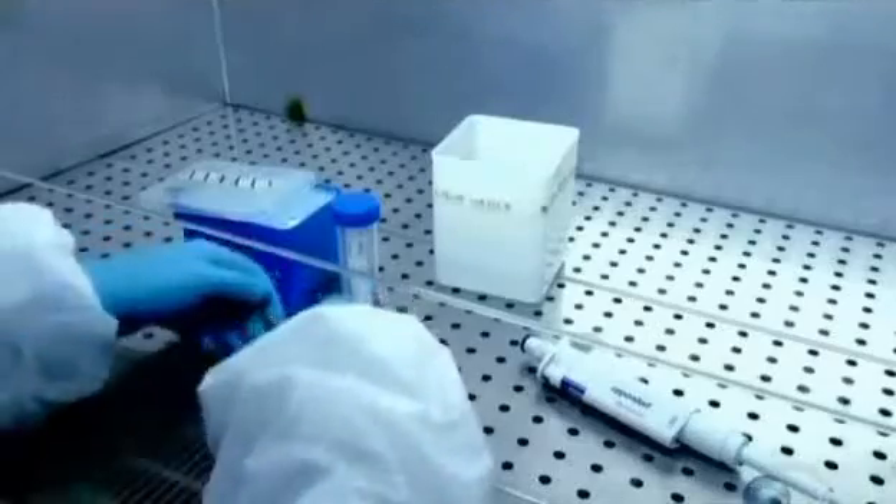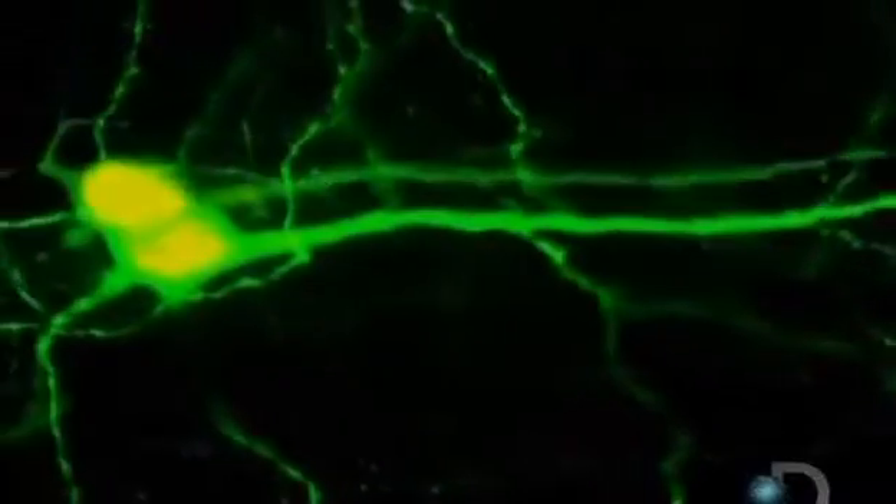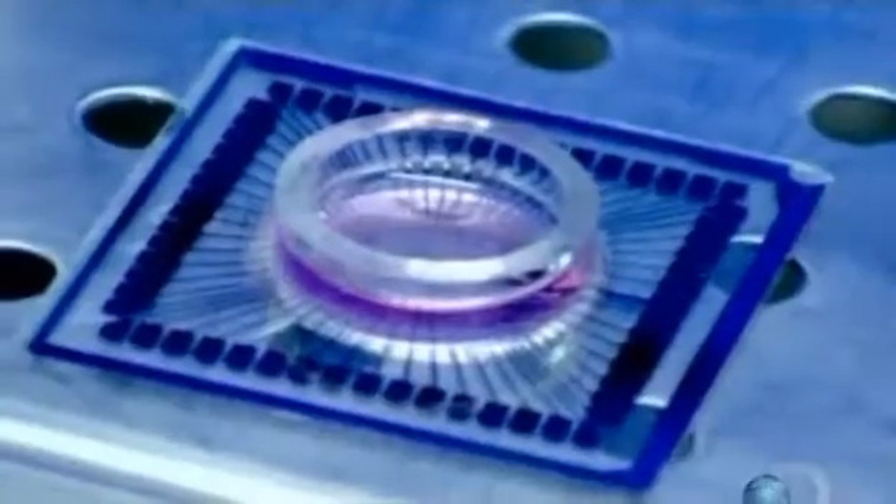And when we've got about 100,000 of these neurons linking, communicating together, we're connecting it up to a robot body.